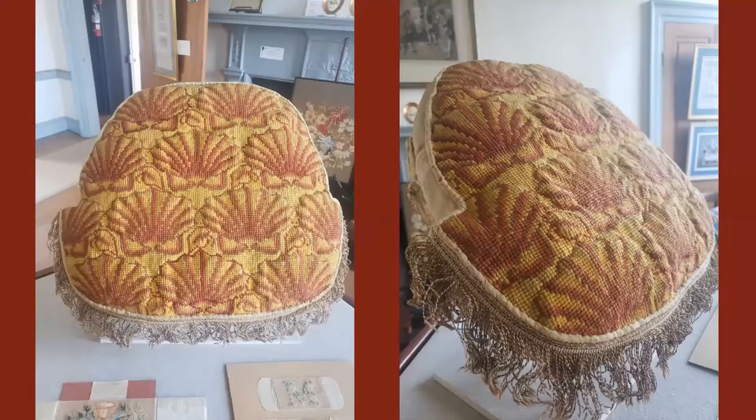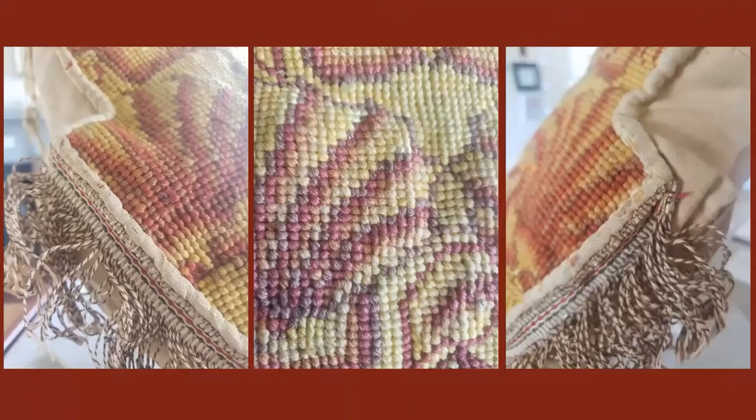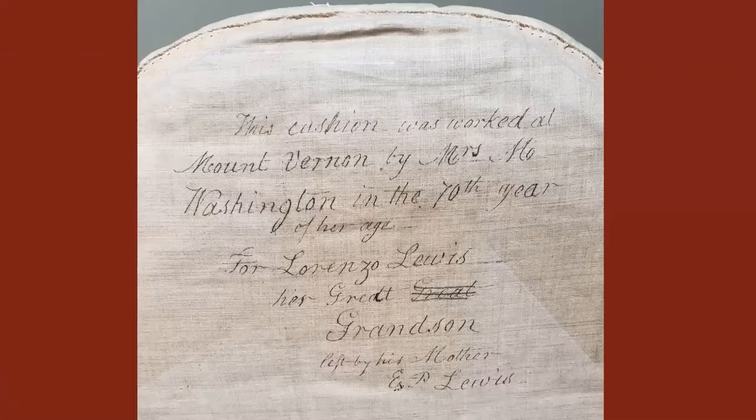First is a cushion embroidered by Martha Washington in 1801. It was a shell design in beautiful red and yellow. The back of the cushion had a note which reads: this cushion was worked at Mount Vernon by Mrs. M. Washington in the 70th year of her age for Lorenzo Lewis, her grandson, left by his mother E. P. Lewis.